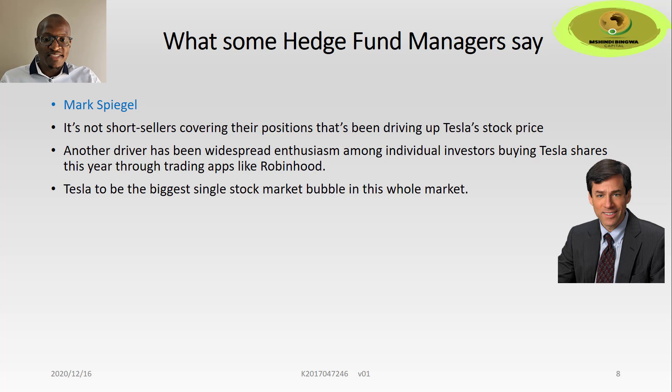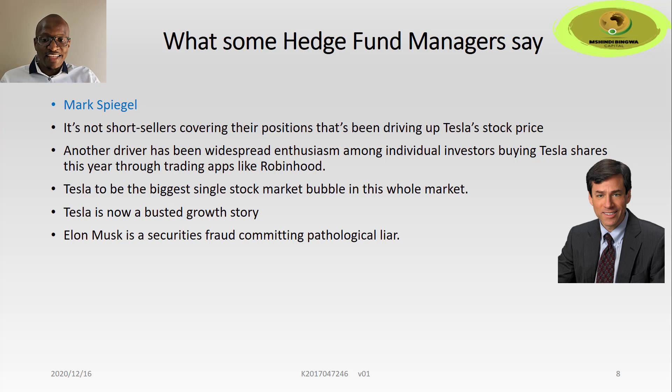Spiegel has called Tesla the biggest single stock market bubble in this whole market — everyone says Tesla is a bubble; time will tell. He also says Tesla is a busted growth story, relating to fundamental issues around car manufacturing, production, and other factors. And he called Elon Musk a securities fraud committing pathological liar — this came from a time when Elon insinuated Tesla was going to make a loss, but it later turned out Tesla had actually made profits that quarter, which didn't sit well with Mark Spiegel.